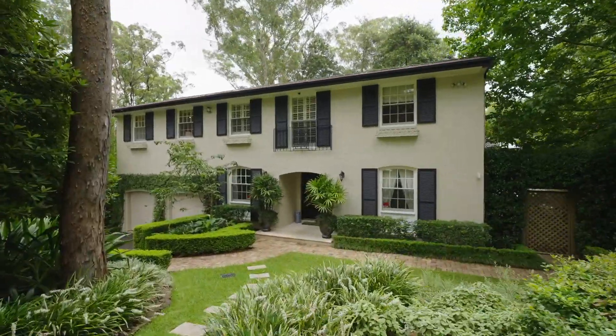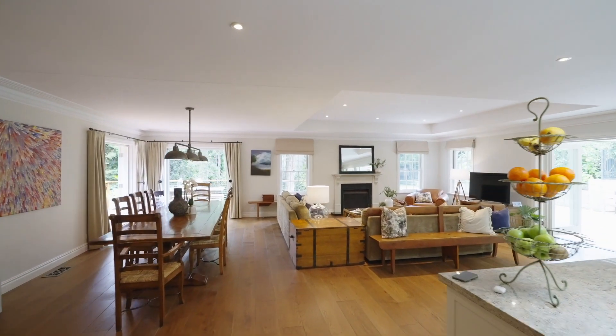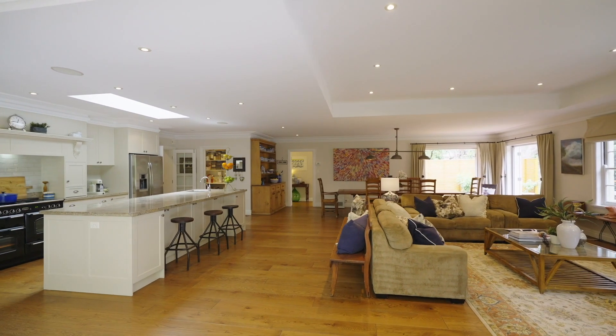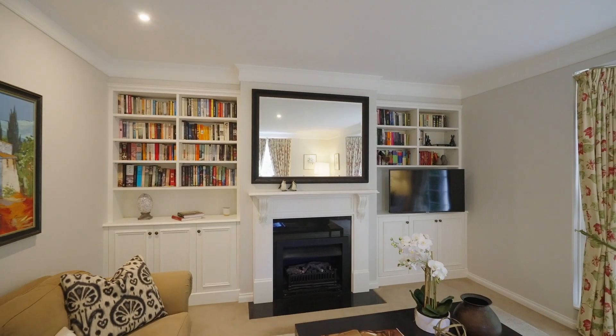The heart of the home is this massive open plan that is truly spectacular, accented with French provincial highlights featuring high ceilings, an open fireplace, and wide planked oak floorboards throughout. Multiple substantial living zones have been cleverly delineated to create a flexible floor plan.